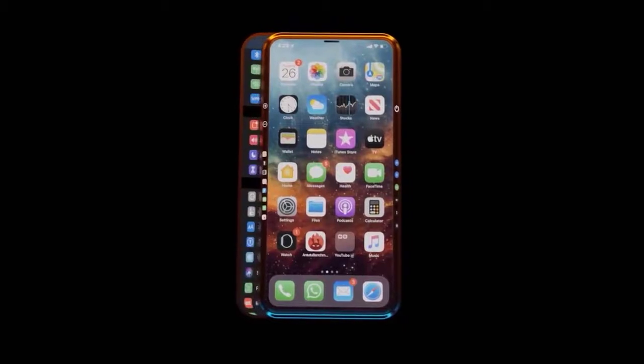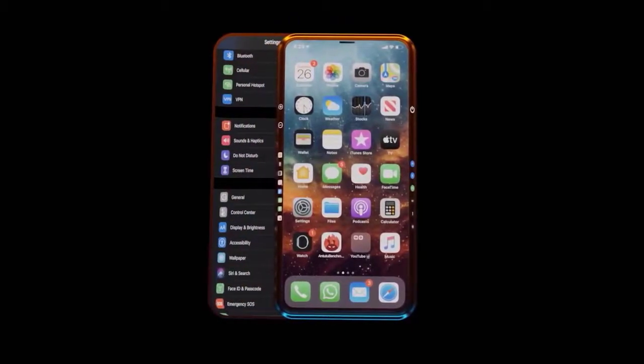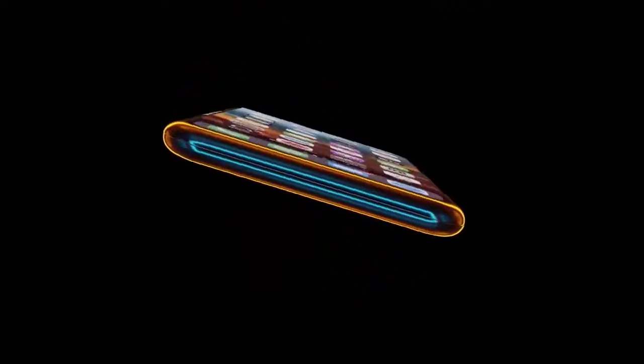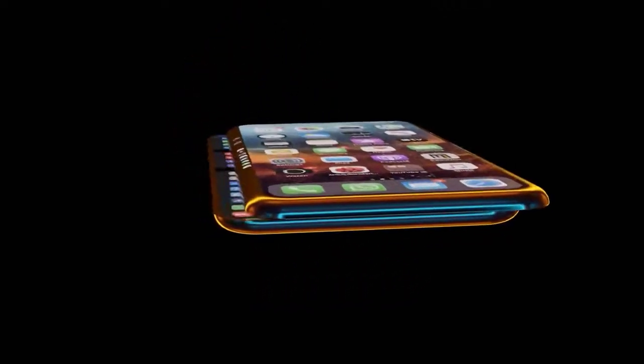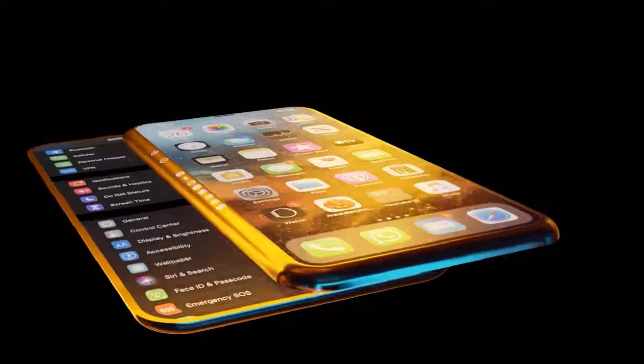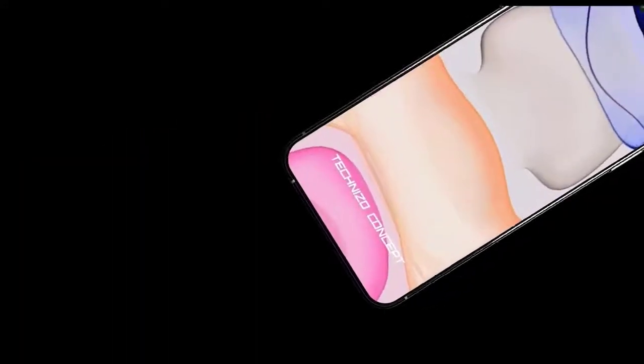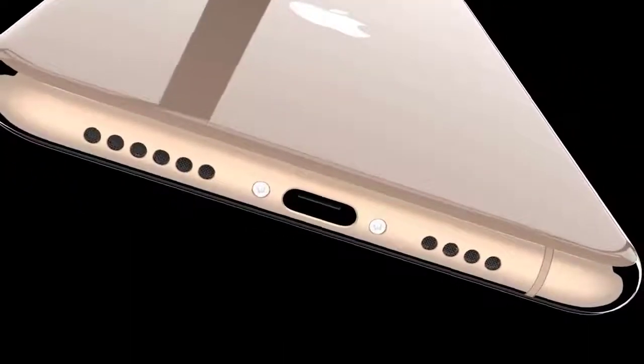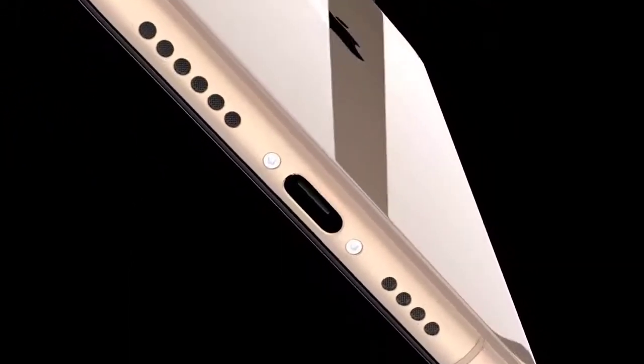Even if this was a leaked prototype, the design will most likely be changed a few more times before finalization. We'll also likely start seeing more concept renders — remember that they are just concepts. Some people claim they're real, but many are simply making them because they enjoy bringing their ideas to life. It's a concept and it's not claimed to be real.